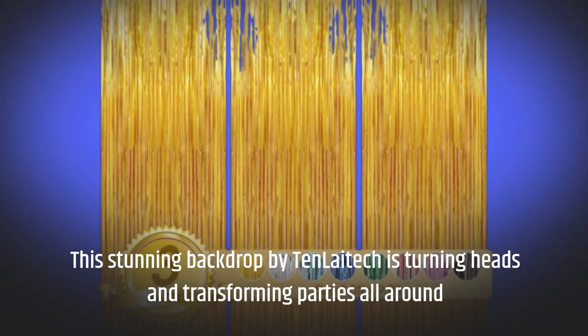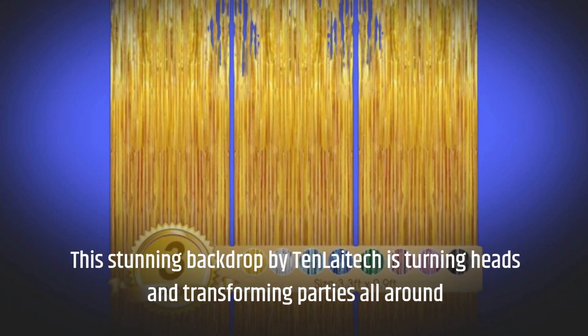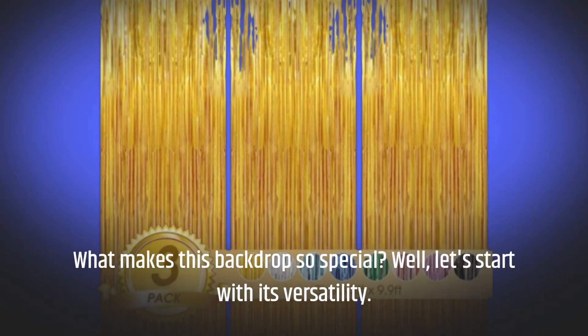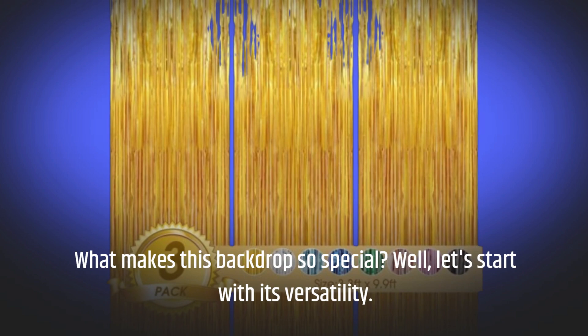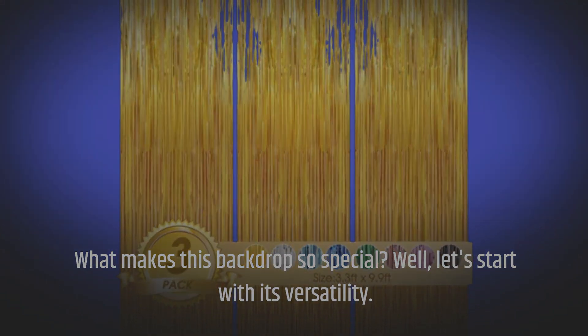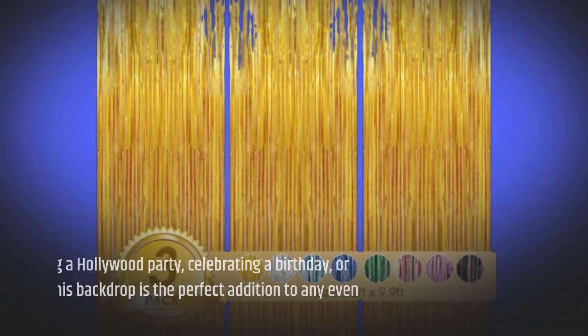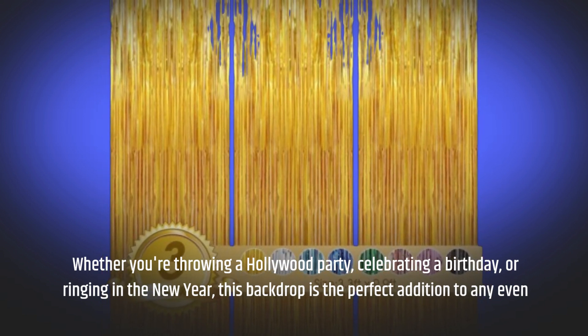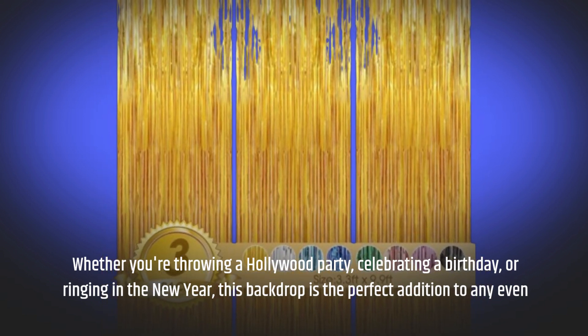This stunning backdrop by 10 Litec is turning heads and transforming parties all around. What makes this backdrop so special? Well, let's start with its versatility. Whether you're throwing a Hollywood party, celebrating a birthday, or ringing in the new year, this backdrop is the perfect addition to any event.